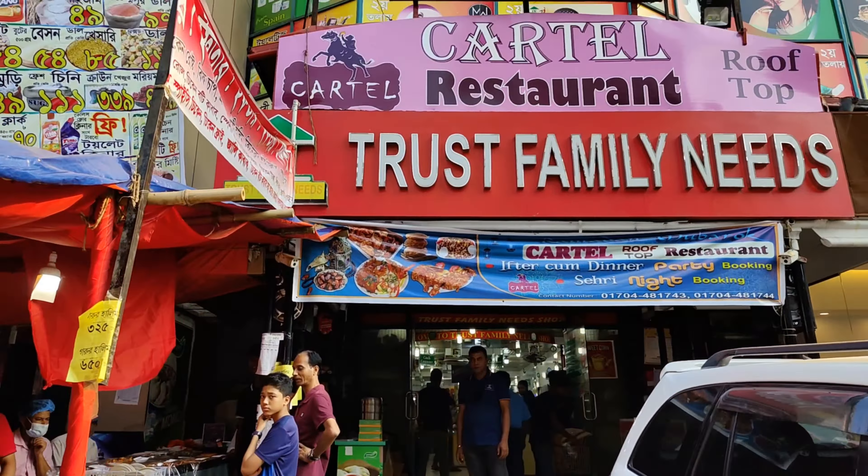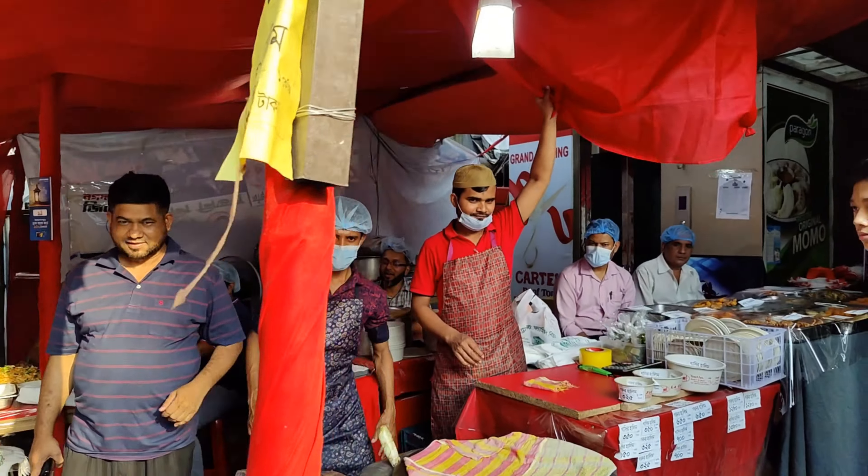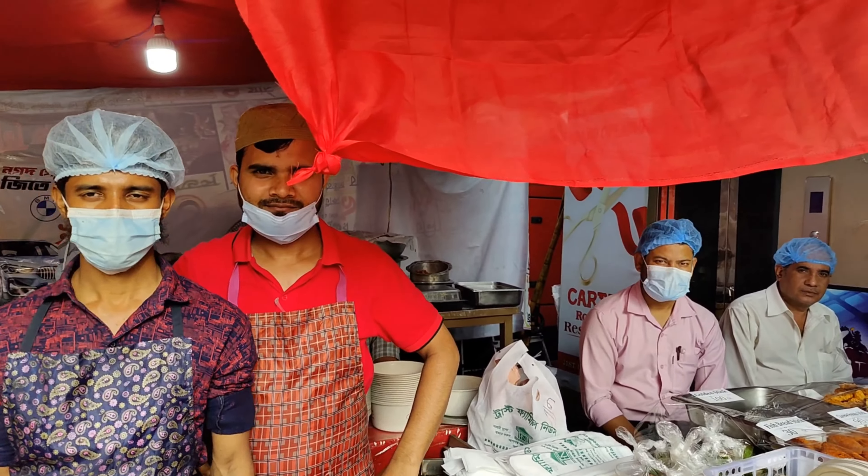Today we are here to see the classic family restaurant. We have the location in the description box, and let's check out the items they have here.